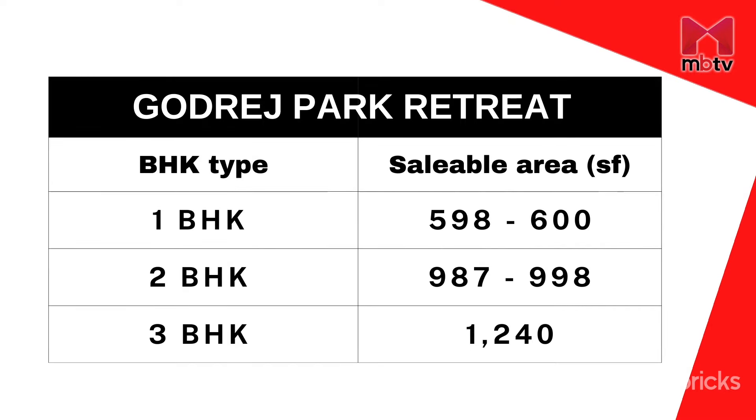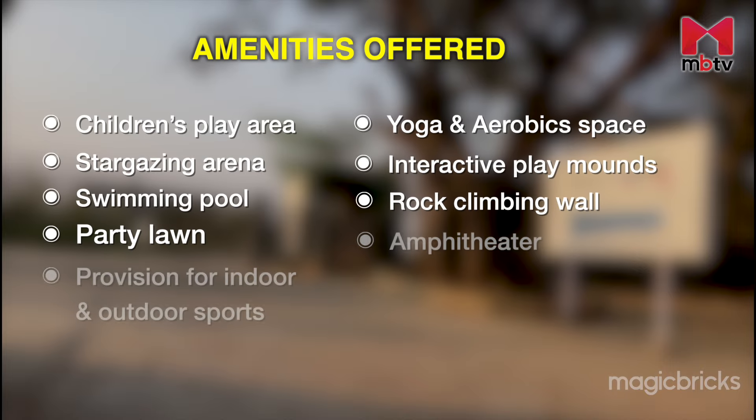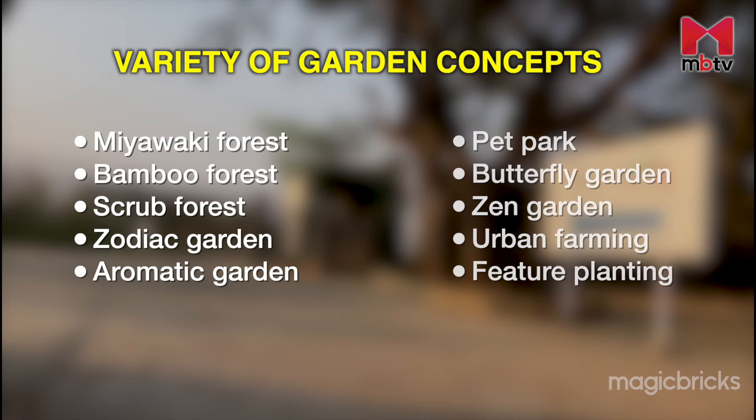The 1 BHK units at Godrej Park Retreat are sized anywhere between 598 and 600 square feet, 2 BHKs are between 987 and 998 square feet, and the 3 BHK units measure 1,240 square feet. The developer promises over 45 amenities, and one of the major highlights is the variety of garden and forest area concepts involved.